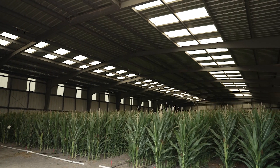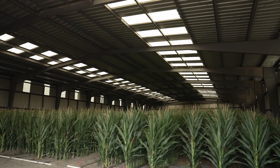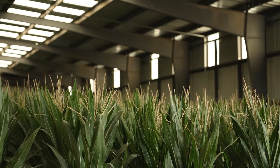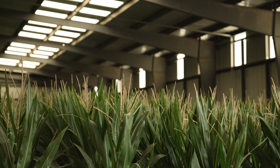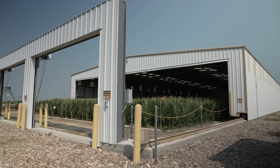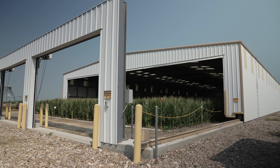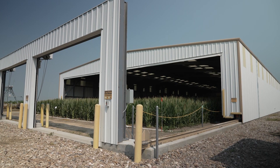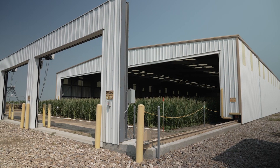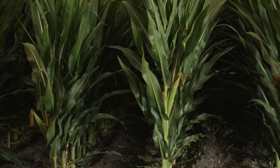Behind me we also have what we call our rain-out shelter. This rain-out shelter allows us to do some unique things we would not typically get to do out in the field — to eliminate rainfall from the equation while still evaluating moisture stress. When rain comes, it actually closes the building up over the top of the plots, and then it opens back up automatically.